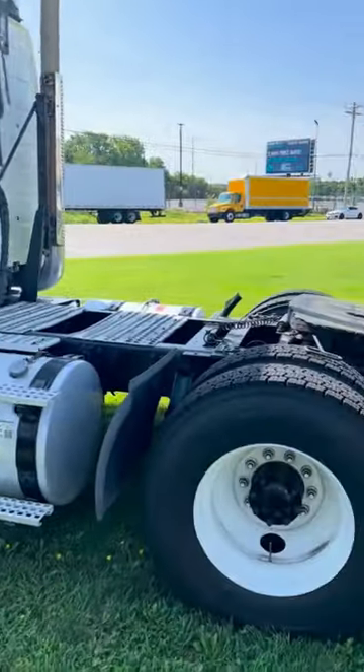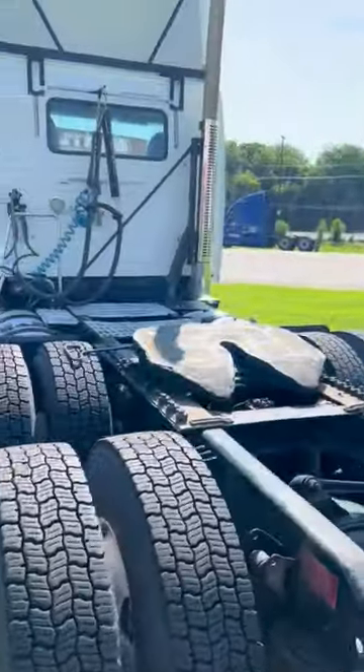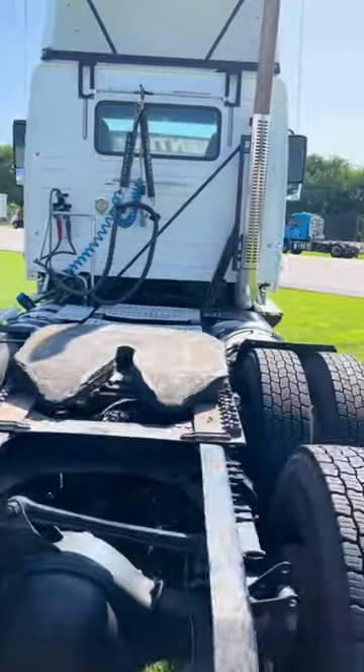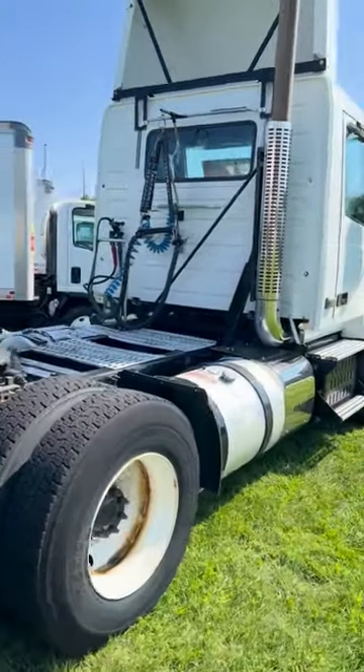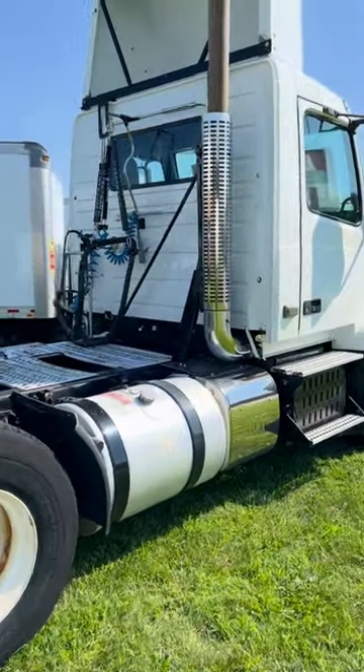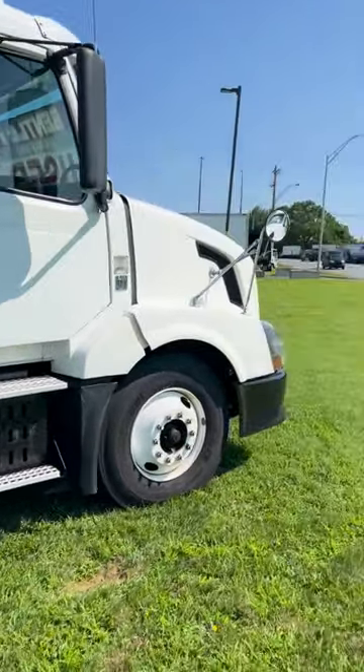It's a 10 speed manual, fifth wheel setup, tandem axle. If you have any questions about this truck or anything else that we have in our inventory, please give us a call at 215-937-1043. Thank you.